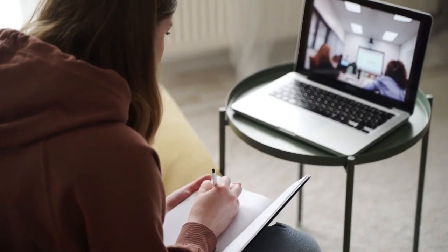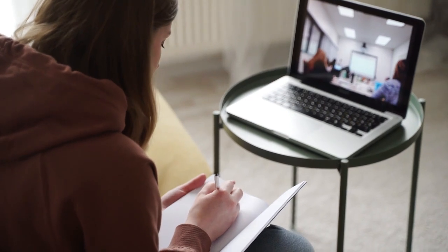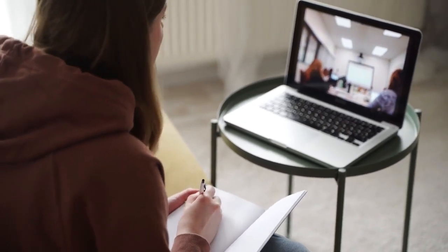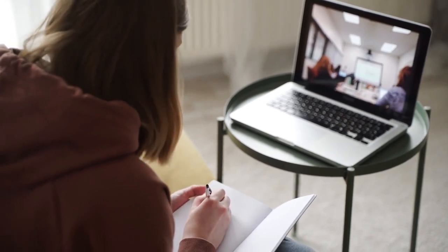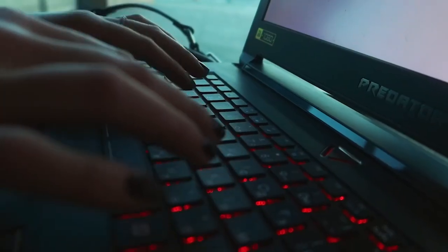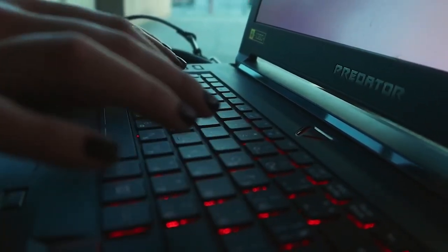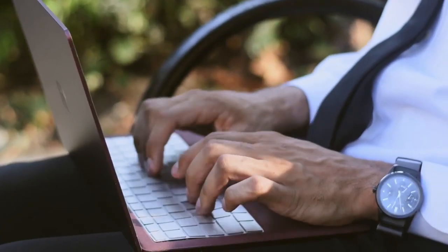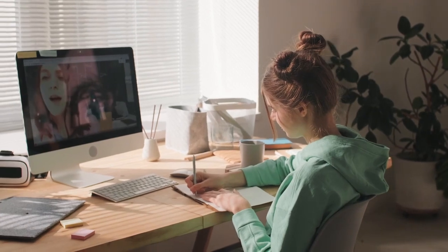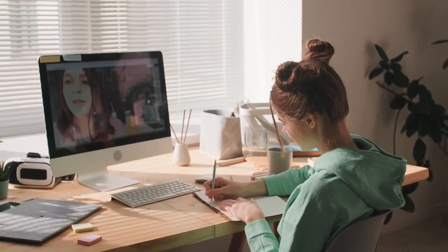Technology-enabled learning and smart boards are slowly replacing traditional blackboards, chalks, and textbooks. The last few years have witnessed a dramatic change in the learning model. The way students are being taught today is very different from the teaching methods adopted a few decades back. Technology has brought about various changes in the way education is delivered and received, from self-learning to the flipped classroom approach, making a considerable impact on learning and teaching methodologies.